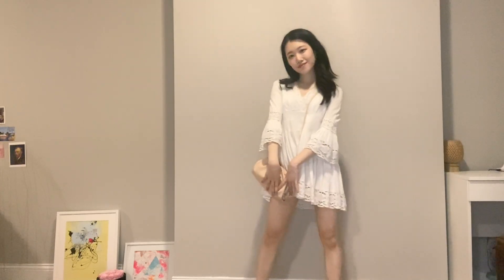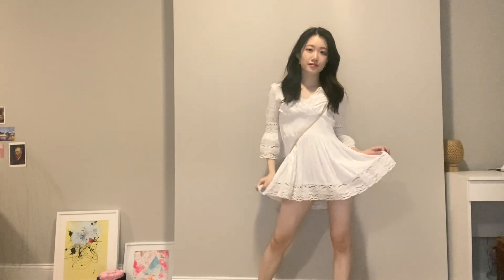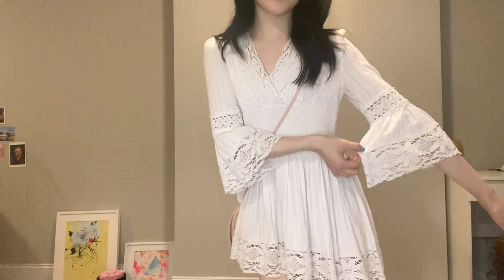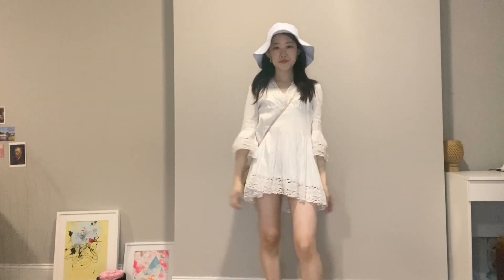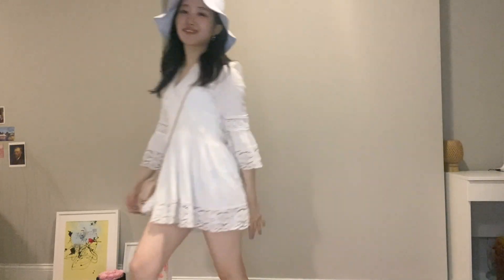Next is this extremely short white mini dress from Korea — it is unbranded and I think I got it for around $20 at the underground mall. It is a v-neck and has bell sleeves, so it really makes your figure look beautiful. I always get compliments when wearing this dress and it is a must for traveling and photos.